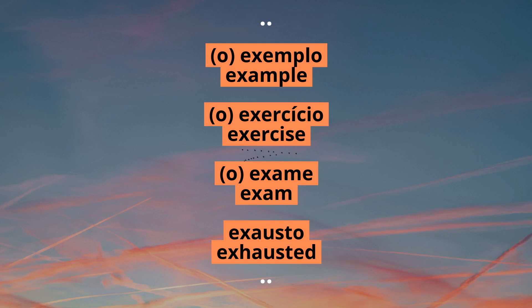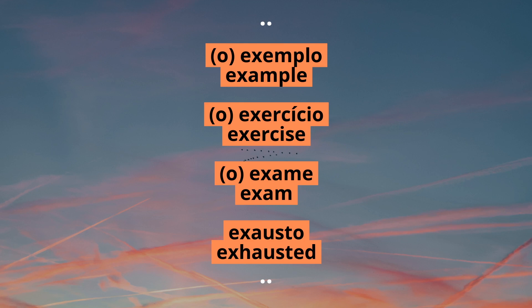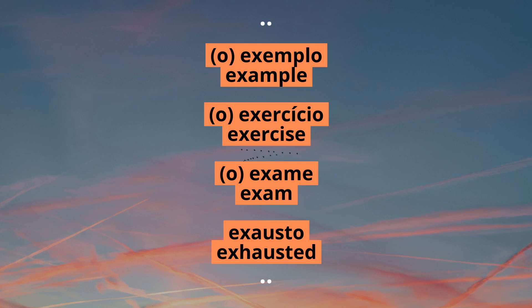So words like exemplo, exercício, exame, or exausto are all read with the Z sound. All these words come from Latin and I'm sure you noticed that they are all read in English the same way but using GZ instead of Z for the sound of the letter X.